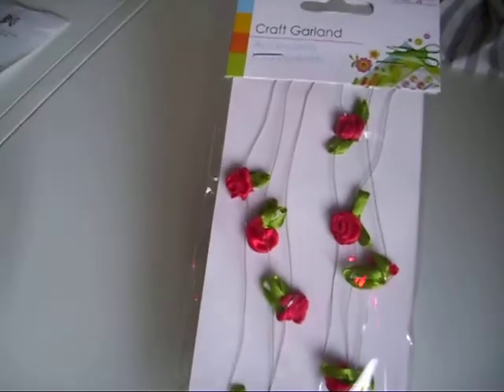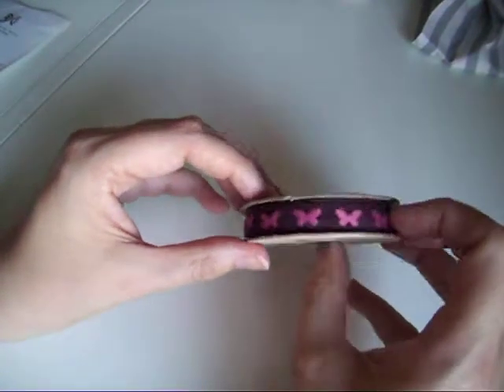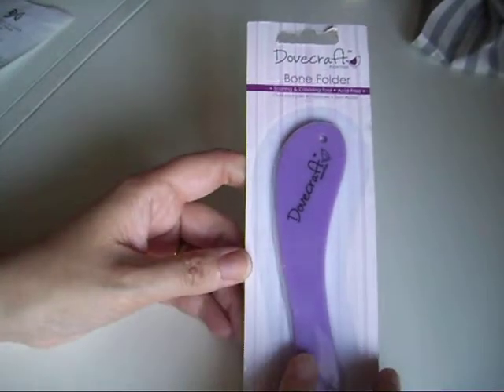I got some roses and some roses on wire for a pound, and some vintage butterfly ribbon which was also a pound. I got a bone folder, which I didn't have, and it was £1.99.